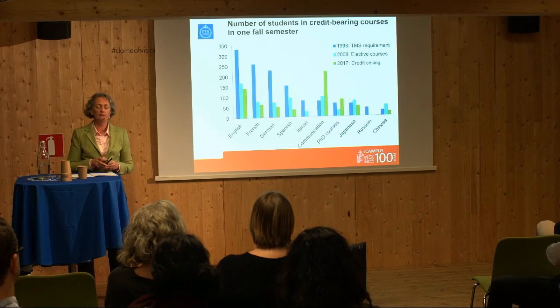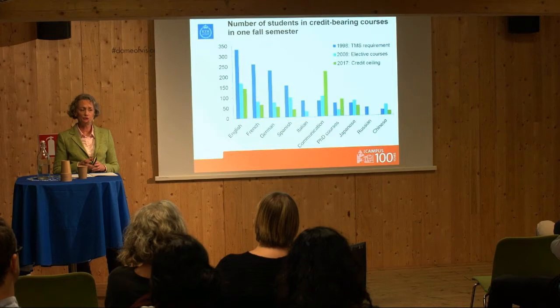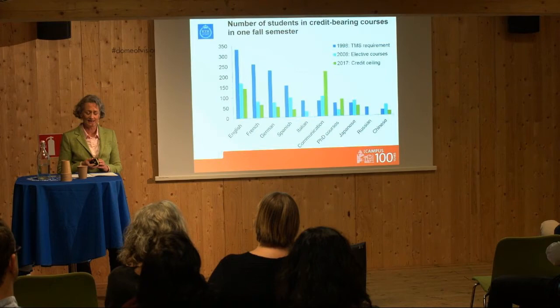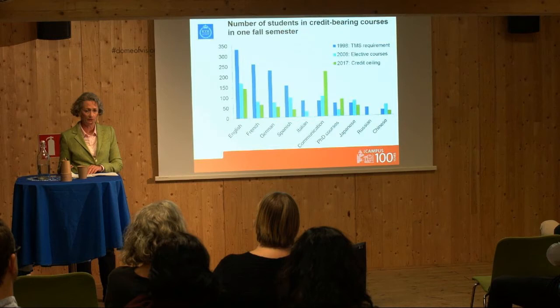In the most recent ten-year period, we've seen the imposition of a credit ceiling so that students are no longer able to take extra courses. So now, rather than encouraging students to study languages, students in many cases are actively prohibited from taking language courses. We think this is a shame in an era where there's a lot of talk about internationalization — we would like to be able to inspire more students.